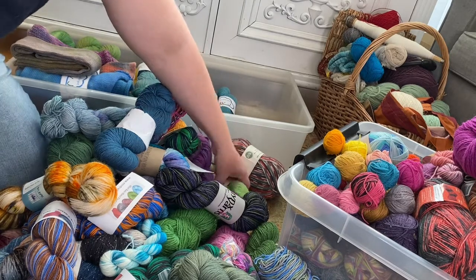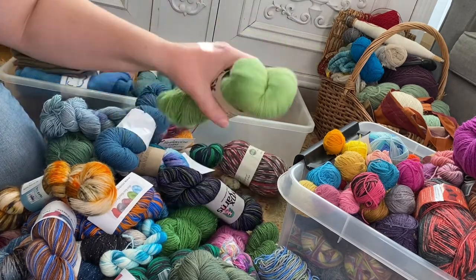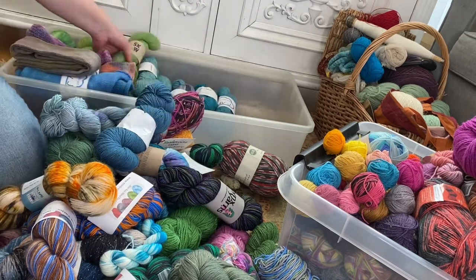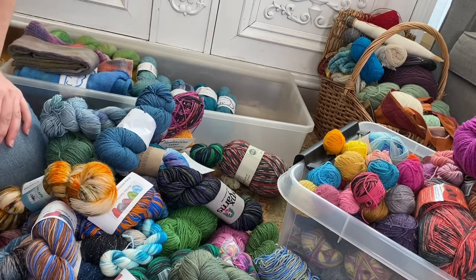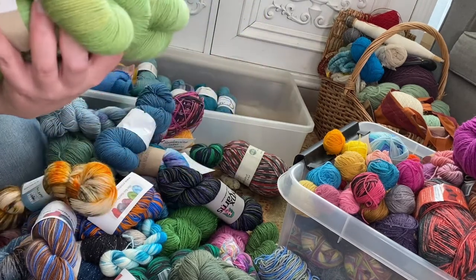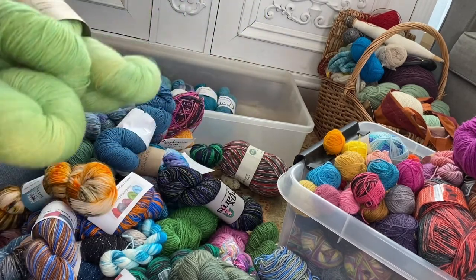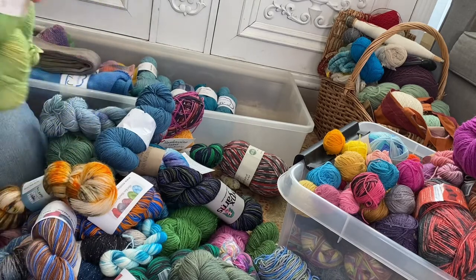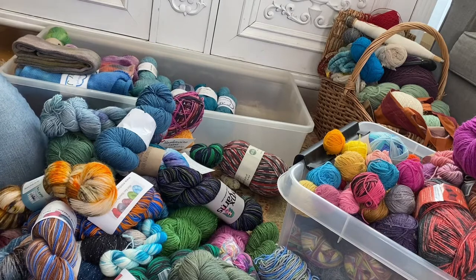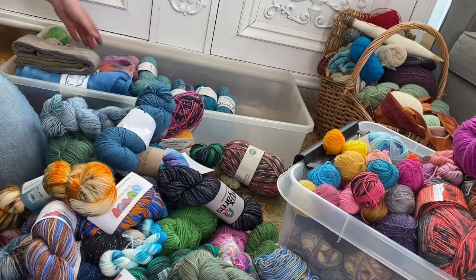One more green and blue sock yarn — that makes four of them. Four is too many, so quick decision: three of these will go into the sell pile. Now I only have one left of those.